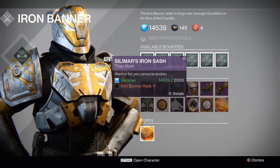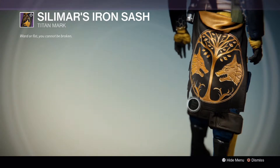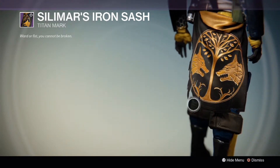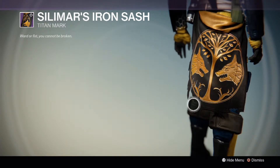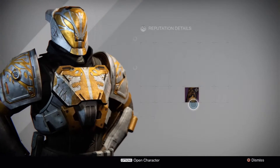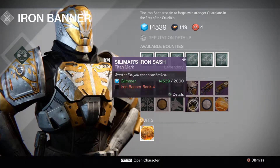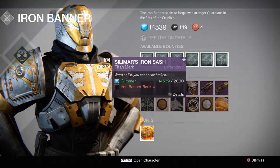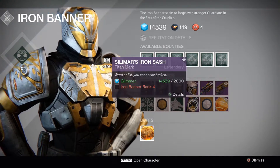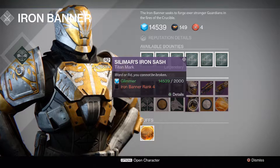Here are the class armors — they're going to be different on all three characters and I'm not going to go over all of them. On the Warlock you have a bond that protrudes like a little hologram of the Iron Banner logo above it. I'm on the Titan right now so you can see the sash. The Hunter just has a cloak with the Iron Banner logo on the back. Here we have the Silomar's Iron Sash, the Titan Mark, unlocked at Iron Banner Rank 4 for 2,000 Glimmer.